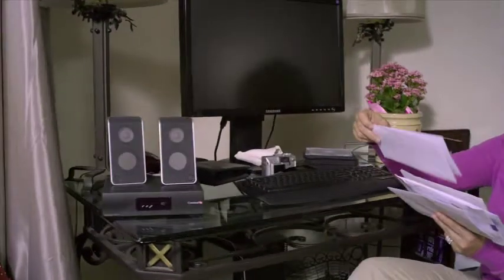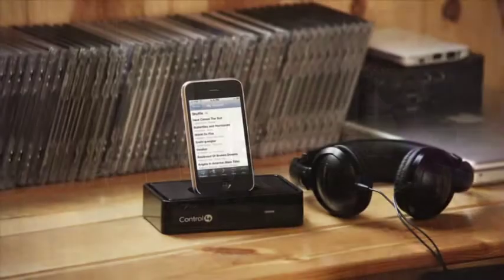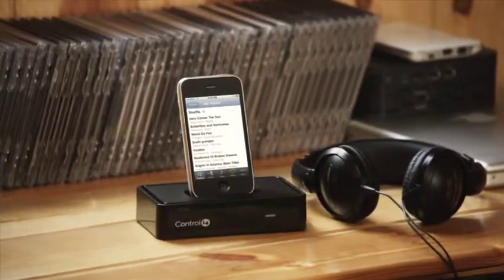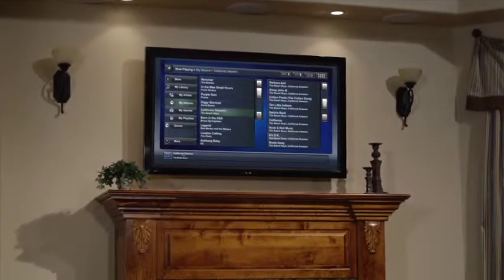If you're a music lover, Control4 helps you take control of all of your music. Whether you have MP3s stored on a hard drive, multiple CDs in a changer, a favorite iTunes playlist, or a streaming music service, Control4 finds it all, no matter where it's stored. It lets you easily pick your songs or a playlist from one menu.